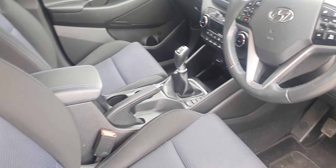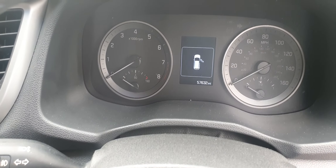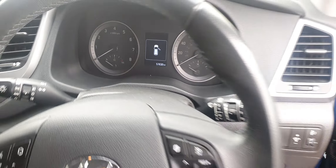There's a decent sized load area, and then, as with most modern cars, a wheel kit rather than a spare wheel.